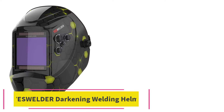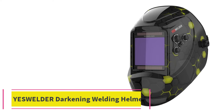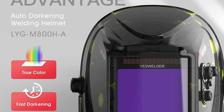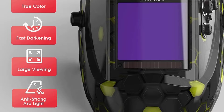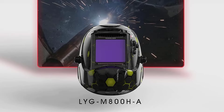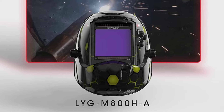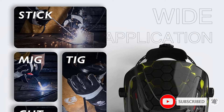At number 3: the YesWelder Auto-Darkening Welding Helmet. YesWelder is primarily a brand of welding machines that also happens to offer a few tools to be used alongside your welding machine for high practicality as well as your safety at all times. The YesWelder LYGM800H-A welding helmet is one of the most important accessories or tools that you should get along with your welding machine.